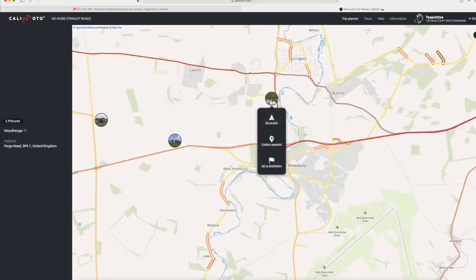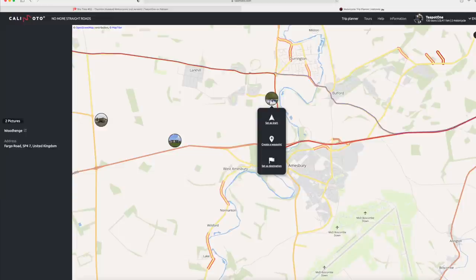We can see here there's another tourist point — I had no idea what this one is — Woodhenge. Didn't know anything about it. There's a couple of pictures there that haven't quite loaded yet, but we can use the website link to find out a little bit more about what Woodhenge is.